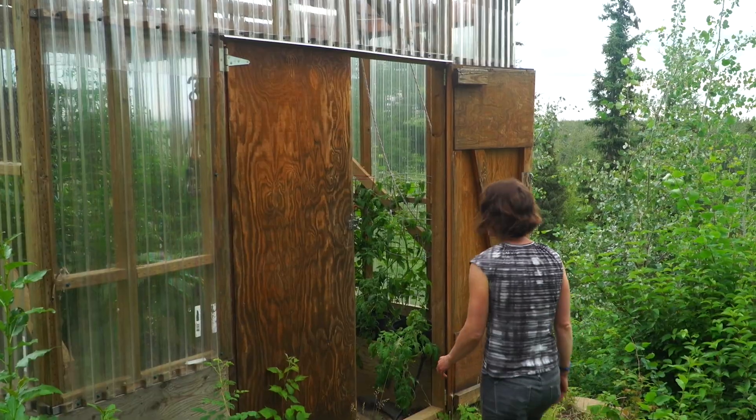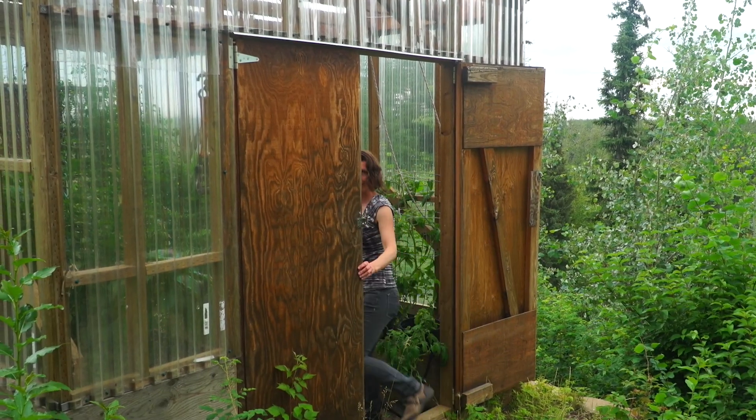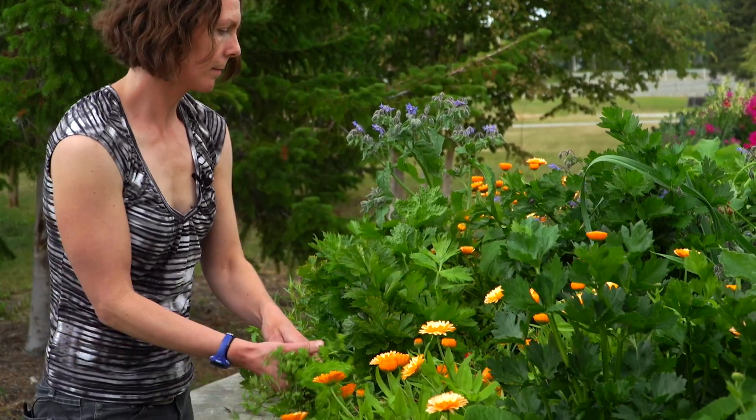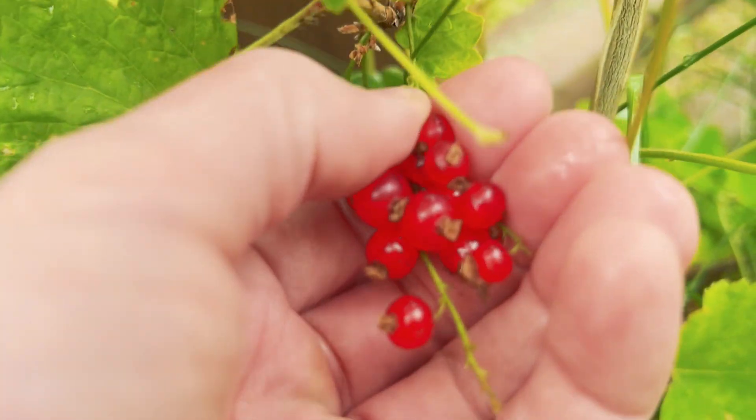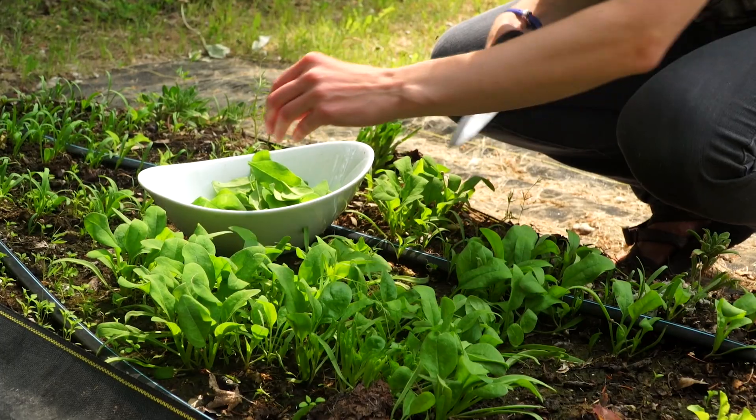Hi, I'm Heidi Rader here in the Alaska garden. I'm an associate professor of extension with the University of Alaska Fairbanks and I'm going to talk all about growing vegetables, flowers, and berries productively and sustainably in Alaska.